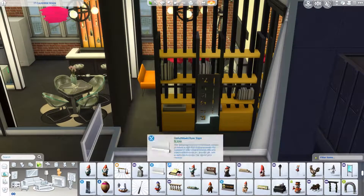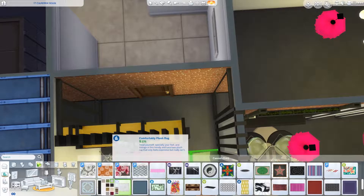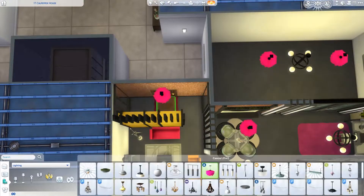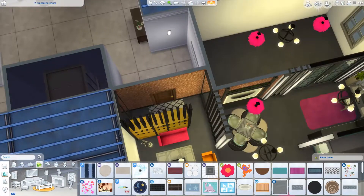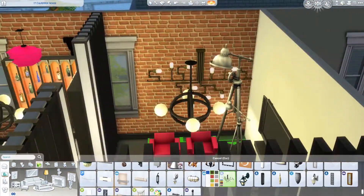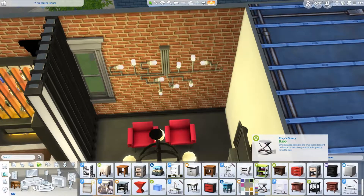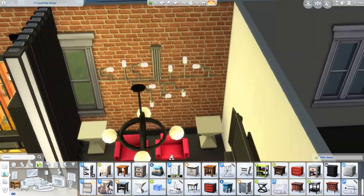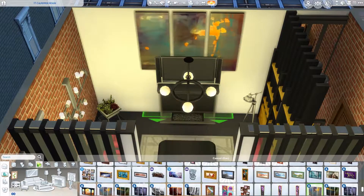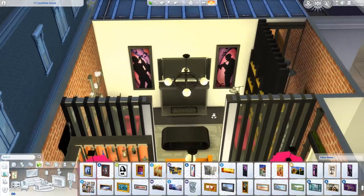It looked very cute there, especially — if you guys have been with the channel since the very beginning — you'll know that I am a bookworm, so I really love reading. That's why in most of my builds, even when I think of the personality of the Sims living in this apartment, I would really push through with putting a lot of bookshelves. Having bookshelves in a house really adds to the vibe, and it takes up space in a good way — it's really good for filling something into a very spacious house.